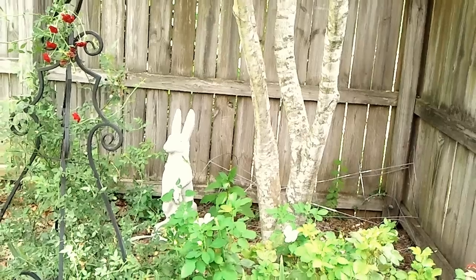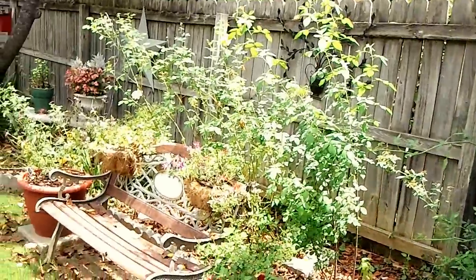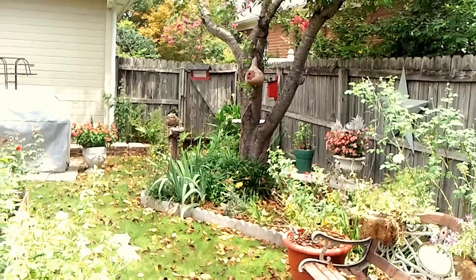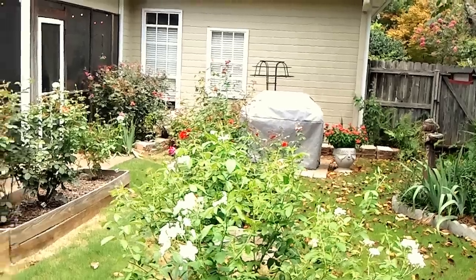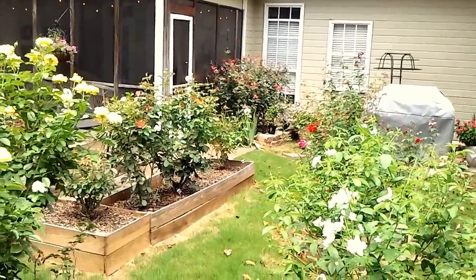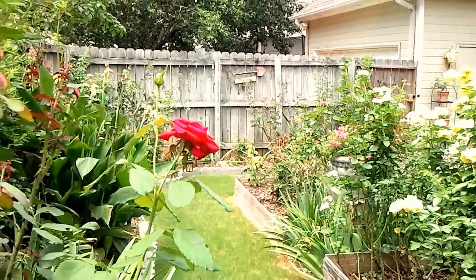Wow, what a difference a few months makes. Back in February I shot a video of our garden when it was dormant, and I'm standing in pretty much the same spot I was at that time. As we pan around now you can see quite a bit of difference. At that time all of the beds were bare, as you can see now they're very tall and filled with beautiful blooms.